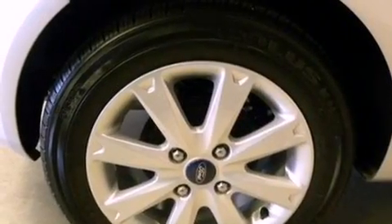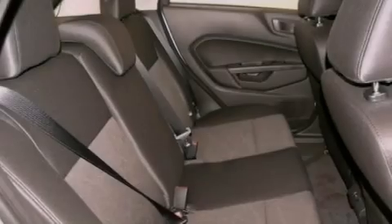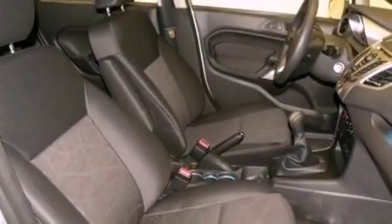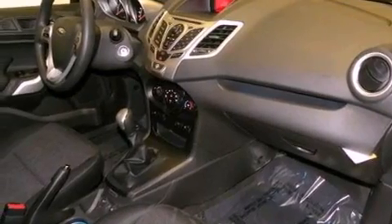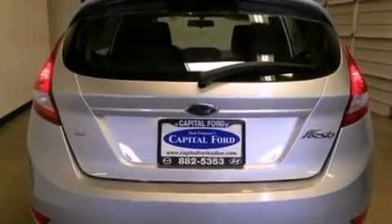Features include a low tire pressure indicator, traction control and stability control systems, full power accessories, a CD player, an independent rear suspension, a rear spoiler, privacy glass, an anti-lock braking system, air conditioning, and a sunroof that enables you to fill the cabin with fresh air at the push of a button.